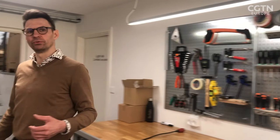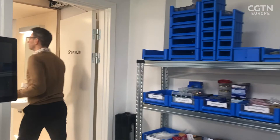Torben turns tour guide to lead me through the workshop so we can see the light's different settings that can be changed at each step of a surgery.